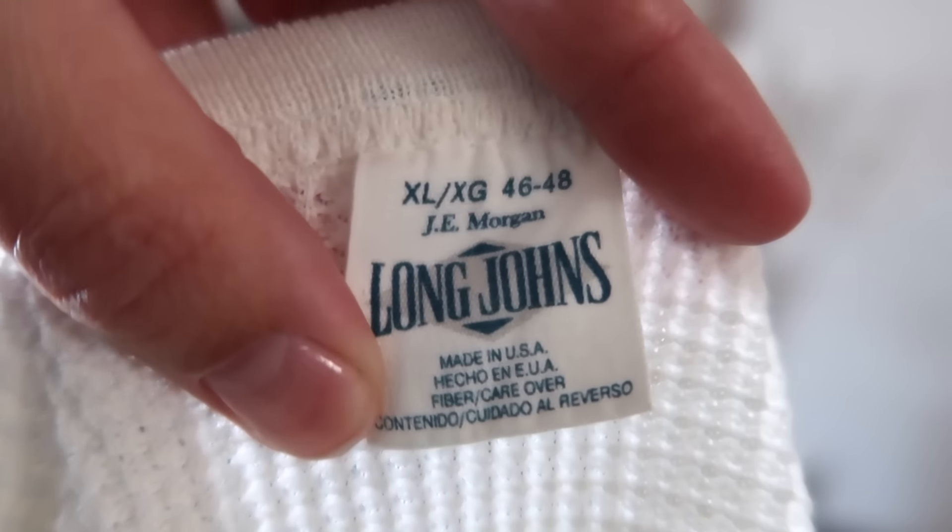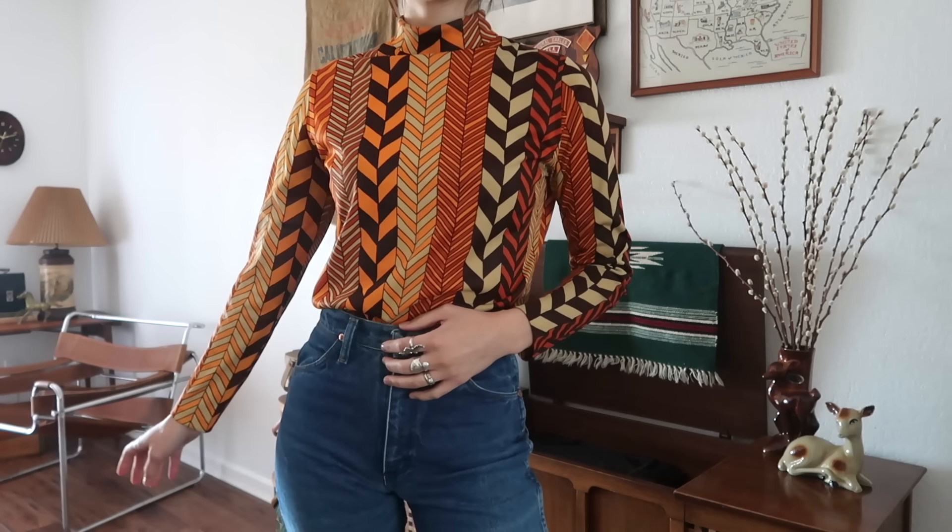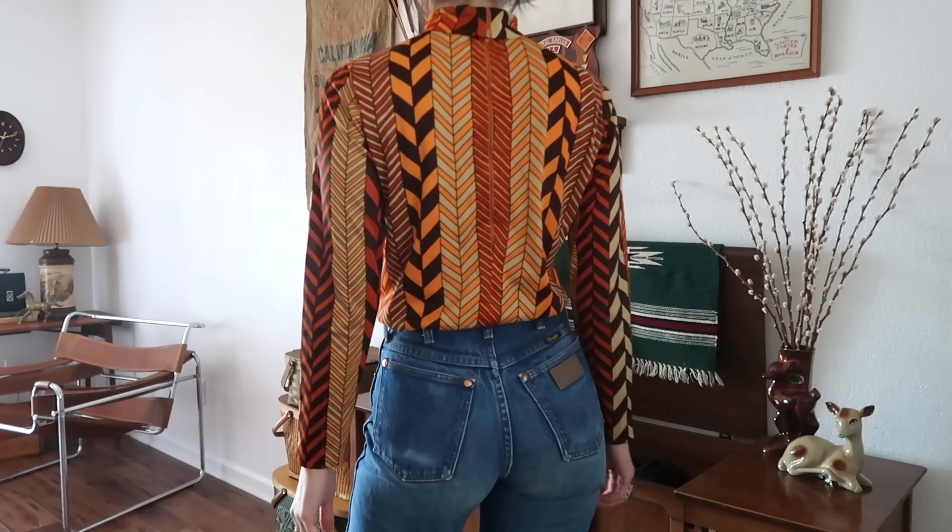Then I found this really fun, funky 70s top. It has a zipper back and it's kind of like a mock neck turtleneck thing going on. Since I wear a lot of thermals that are just white, you get bored of them during wintertime, so I was excited to find these little 70s tops.